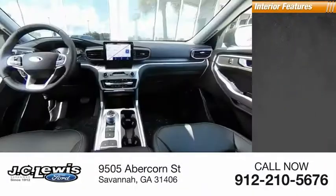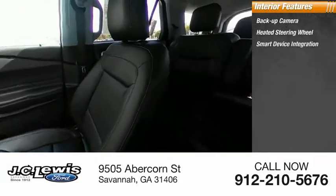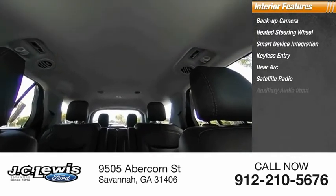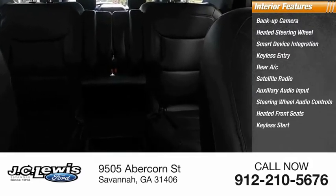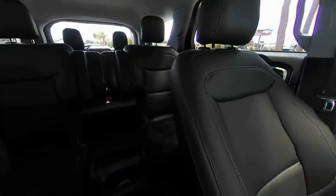Inside you'll find a backup camera, heated steering wheel, smart device integration, keyless entry, rear AC, satellite radio, auxiliary audio input, steering wheel audio controls, heated front seats, and keyless start. If you like it online, you'll love it in your driveway — take it for a spin today.